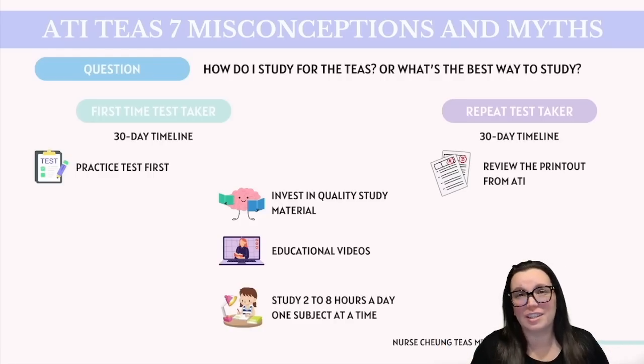It's also really important, regardless if this is your first time or you're retaking your test, that you invest in quality study material. Don't just rely on any source — make sure the material you're studying is comprehensive and TEAS-specific to the current version of the exam. Adding educational videos into your study mix will also be beneficial for those more challenging topics. How long should you study each day? It depends on your schedule, but I always recommend aiming between two to eight hours a day, focusing on subjects that will boost your score and increase your chances of passing the TEAS. Remember, quality over quantity — make sure those study hours are productive and distraction-free.